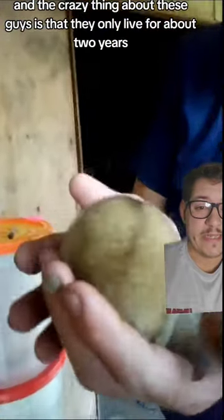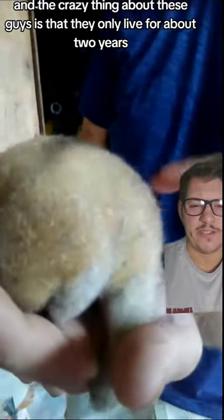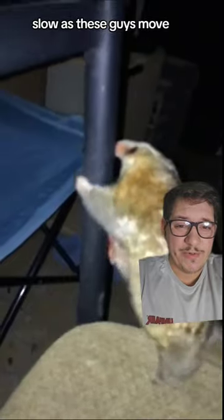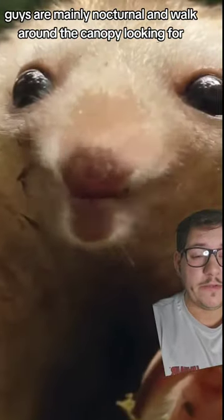There are multiple species of silky anteater, and the crazy thing about these guys is that they only live for about two years. As slow as these guys move, you would think they would stick around a little bit longer. They are mainly nocturnal and walk around the canopy looking for food.